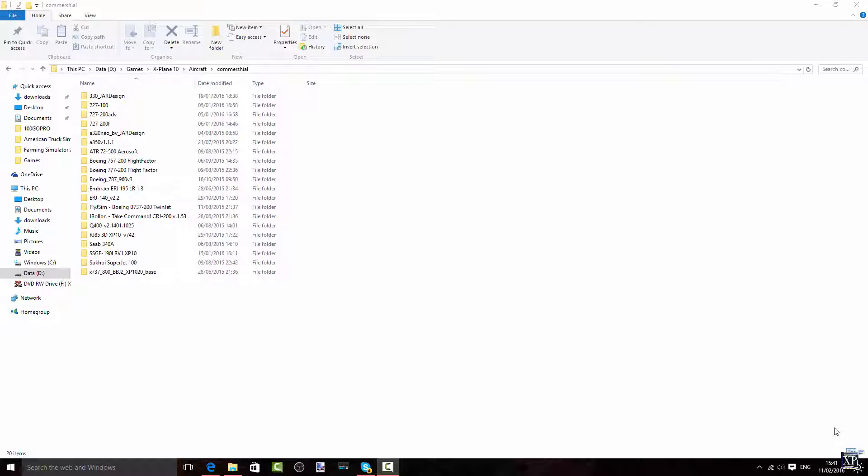Before we start, if you want to see more X-Plane videos, go ahead and check the 'i' on the top right and click yes for more X-Plane videos, and I will try to bring you some more X-Plane reviews. So let's continue.